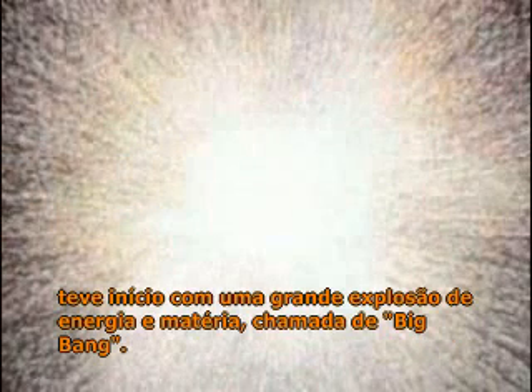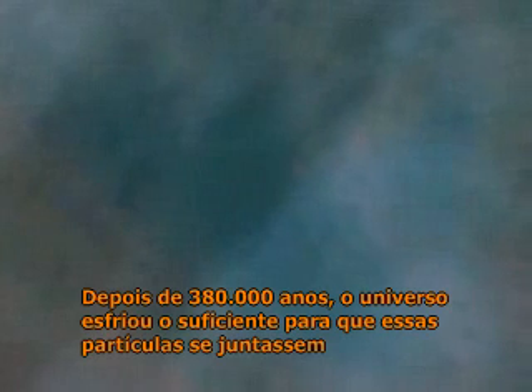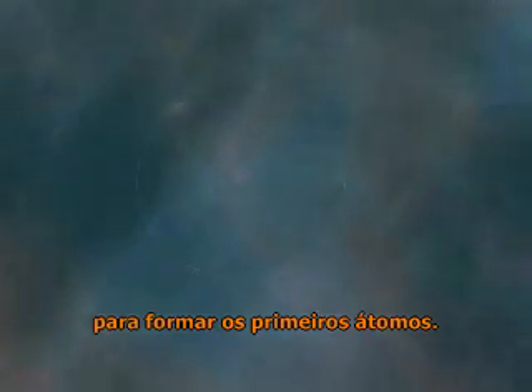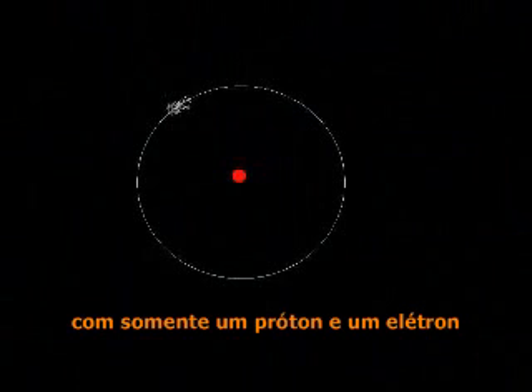Our universe, which may be one of several in time and space, started with a huge explosion of energy and matter called the Big Bang. Neutrons, protons and electrons rode in the wake of an expansion of time and space itself. After 380,000 years the universe had cooled enough for these particles to come together to form the first atoms. Nearly three quarters of them were simple hydrogen, just one proton and one electron.